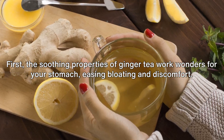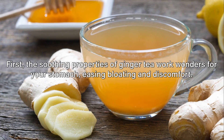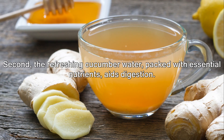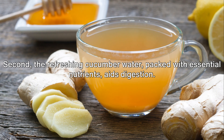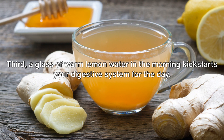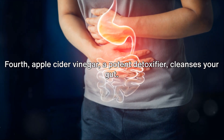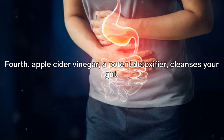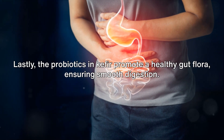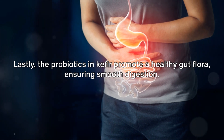First, the soothing properties of ginger tea work wonders for your stomach, easing bloating and discomfort. Second, refreshing cucumber water, packed with essential nutrients, aids digestion. Third, a glass of warm lemon water in the morning kickstarts your digestive system for the day. Fourth, apple cider vinegar, a potent detoxifier, cleanses your gut. Lastly, the probiotics in kefir promote a healthy gut flora, ensuring smooth digestion.